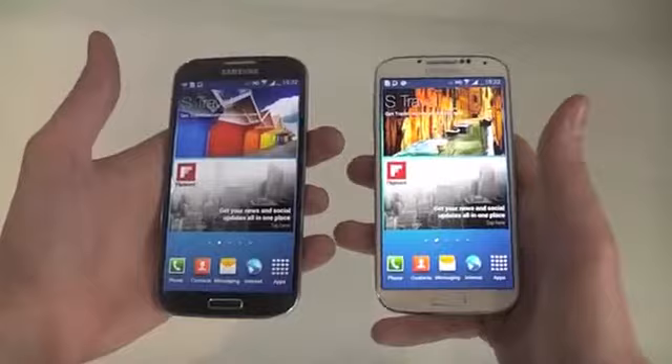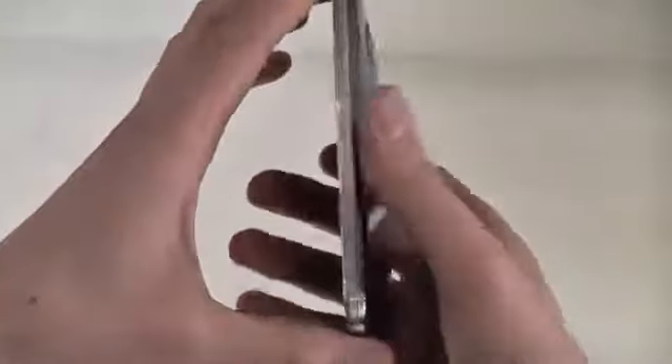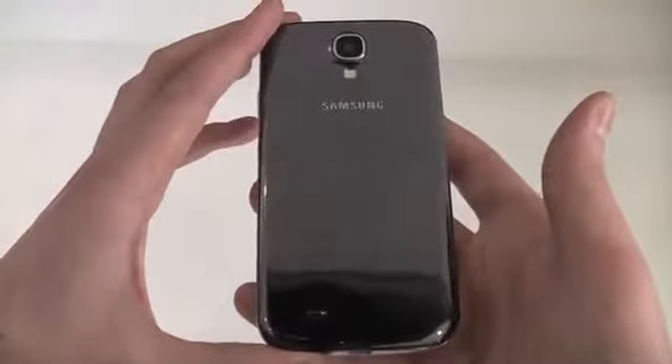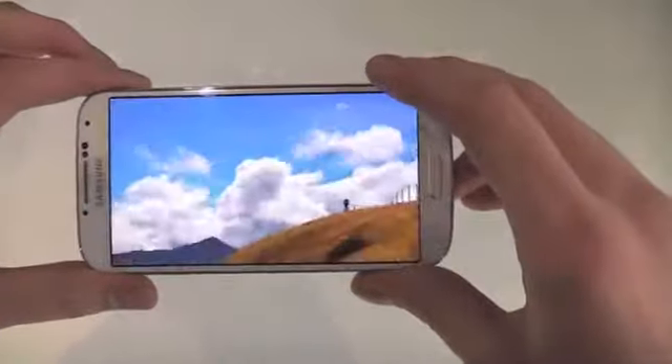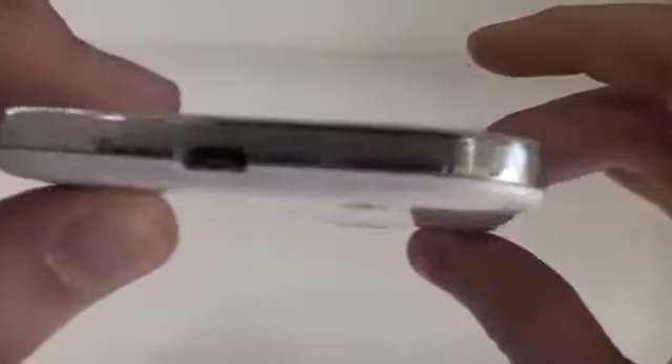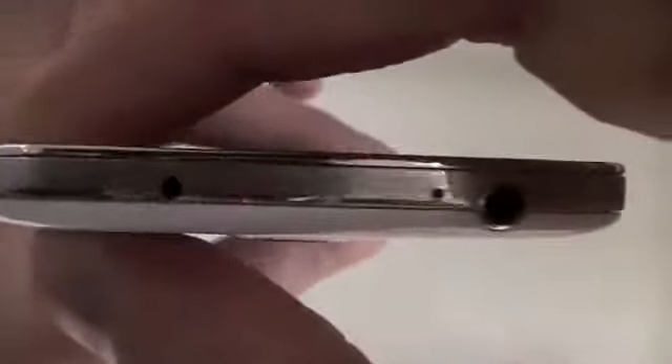Say hello to the Samsung Galaxy S4. Packing innovative features within a super sleek design, the S4 has a 5-inch display which is perfect for showing your content in 1080p full high definition. Despite the increase in screen size, the S4 is both lighter and thinner than last year's Galaxy S3, so it takes up even less space in your pocket.